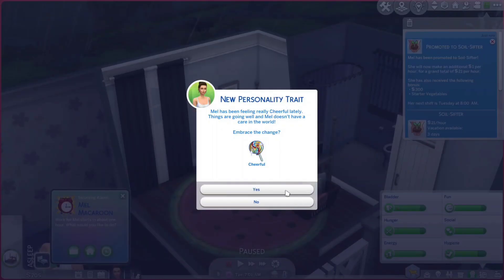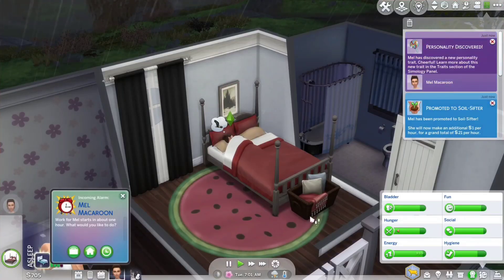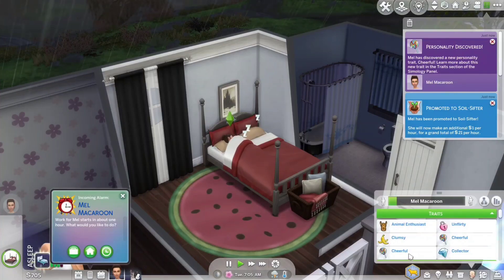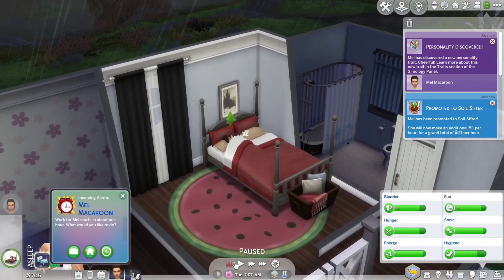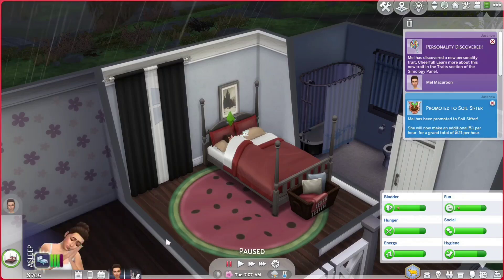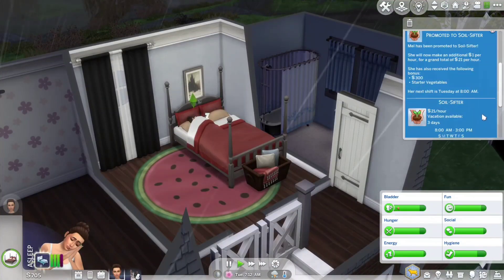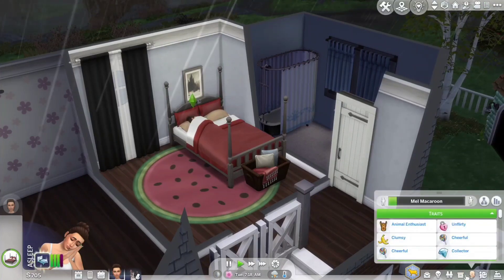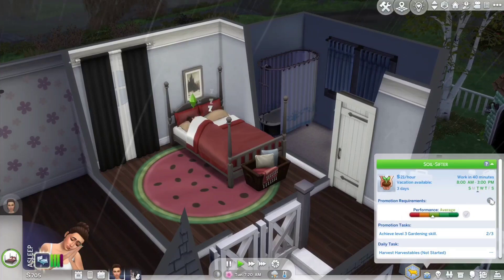We got a pop-up: new personality trait — Mel has been feeling really cheerful lately, things are going well and she doesn't have a care in the world. We embraced it. It didn't remove our existing traits but now we have Cheerful listed twice, which is weird. Oh — it's time for work! She got promoted already, wow. I'll have her go into work since it starts in an hour.